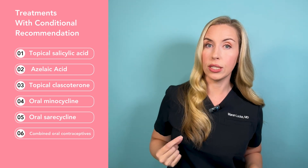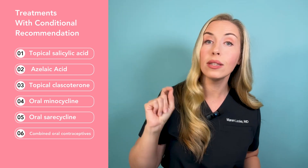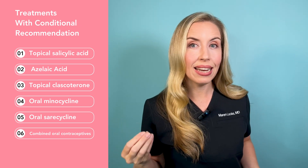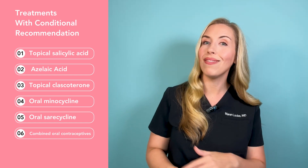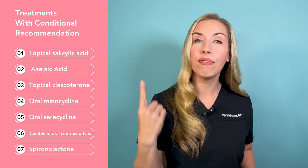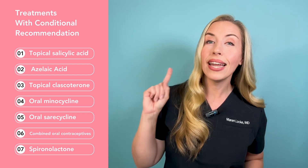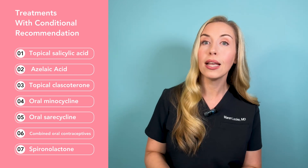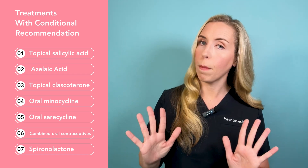Number six, combined oral contraceptives — there are four birth control pills that are FDA approved for the treatment of acne. These are effective for improving acne, yet they come with significant potential risks and require extensive shared decision-making to determine if this is the best option. Number seven, spironolactone — a very popular acne treatment, especially for adult female acne. Studies show it is effective at improving acne, possibly as effective as oral antibiotics, but it does come with some side effects, so shared decision-making is most important here.